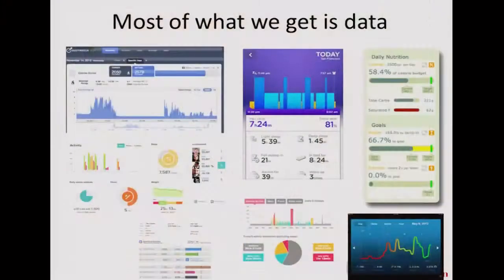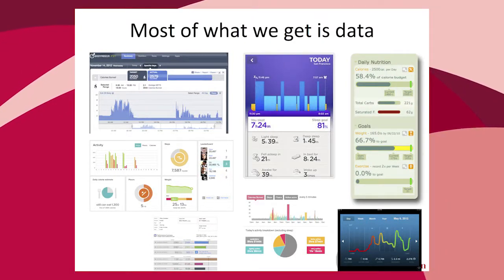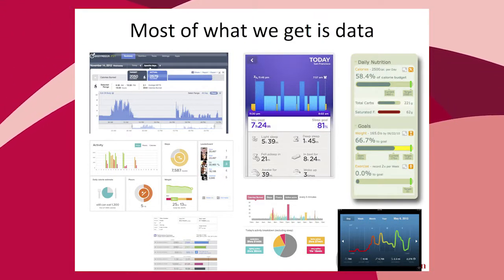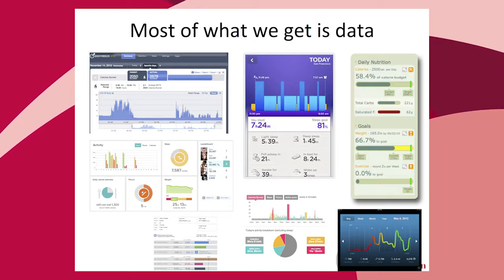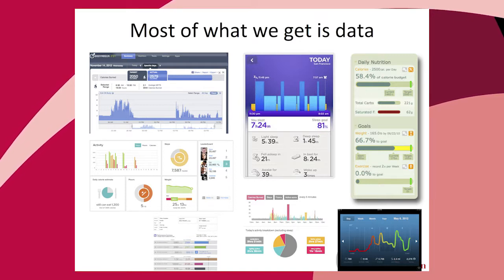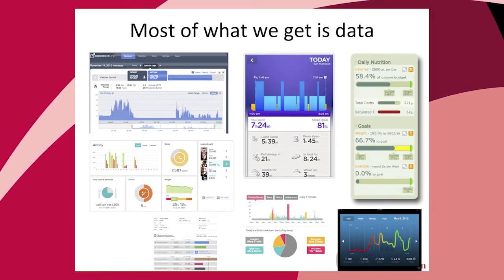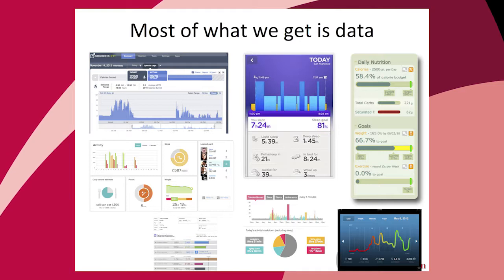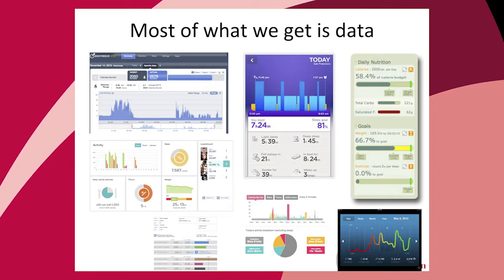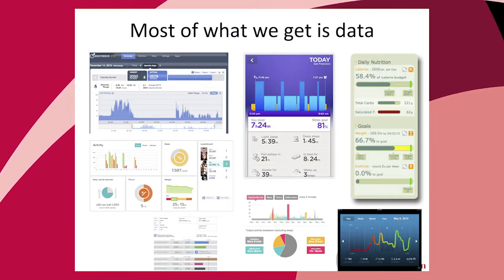Raw data is very much a proxy. It's not that I care exactly how many calories I burned at a specific five-minute interval — it's that I'm trying to get a general sense of how active I am and find opportunities to be more active. Maybe between 12 and 4 is a very sedentary time for me, and making these kinds of realizations about my own behavior is what's actually interesting.